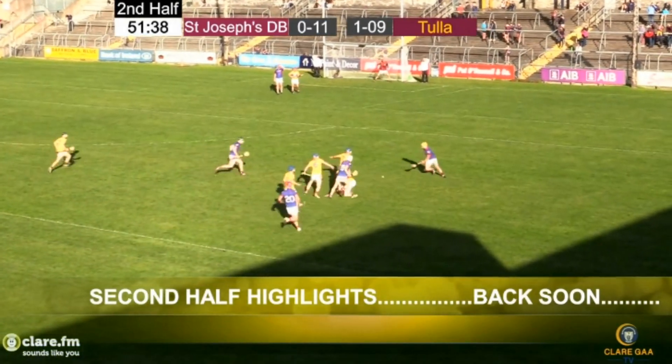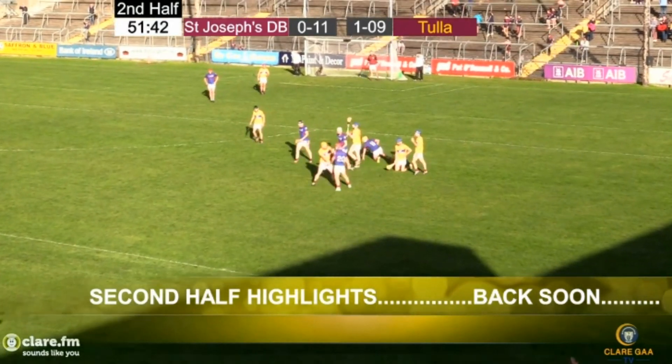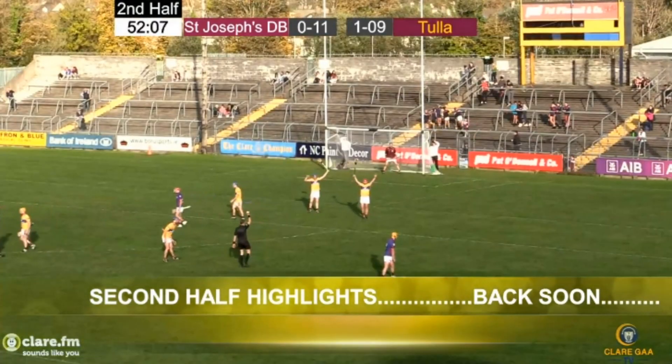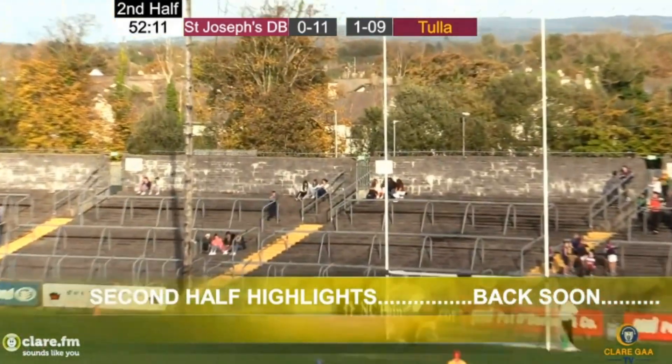But going back in there to pick it up is Shane Hunt, he can't get it at the first time of asking, David Conroy is there, he was pulled to the ground. This is the intermediate hurling final between Tuller and St. Joseph's Dura-Bearfield.